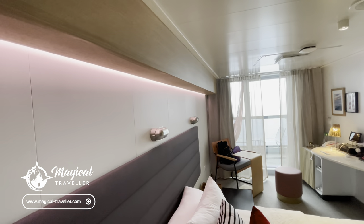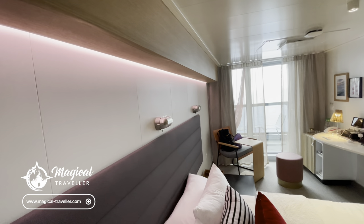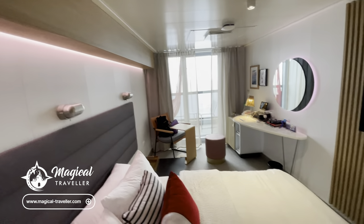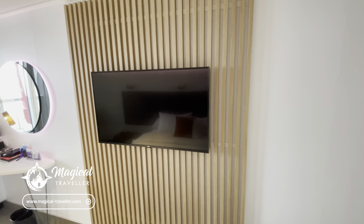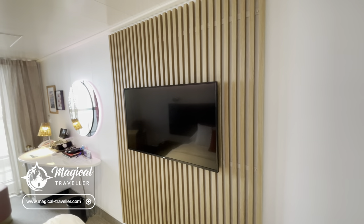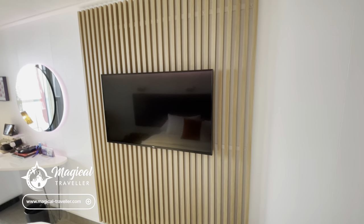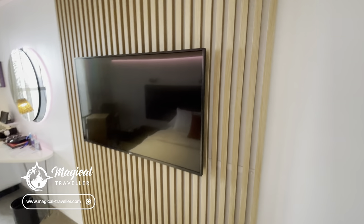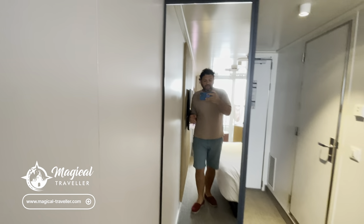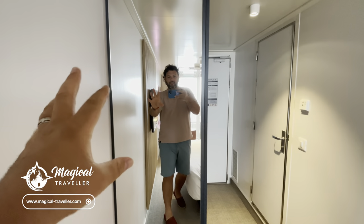Then you've got this beautiful bulkhead here with lighting — this is going to be the majority of the room lighting and mood lighting. This is colour changeable which I'll show you in a second via the tablet. The TV is great — you get loads of on-demand TV included for free as well. So if you want to watch films or TV series when relaxing in your cabin you can totally do that. There is a remote control but it's also controllable via the tablet.